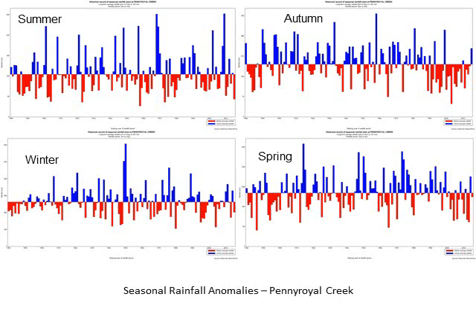Here's that same record for Pennyroyal but the rainfall has been split up into summer, autumn, winter and spring. You can see lots of variation from year to year. Probably the one thing I'll point out is this run of autumns — autumn is the one season that's probably been drier more often than it has been in the longer-term record, and we'll talk about why that is.